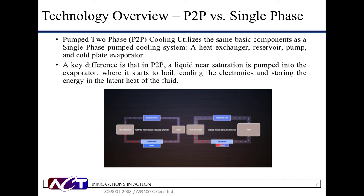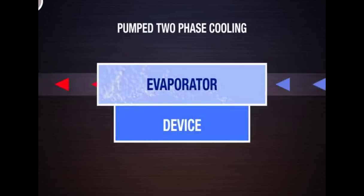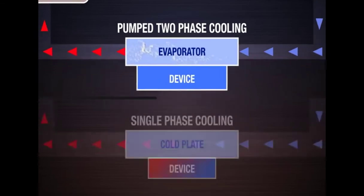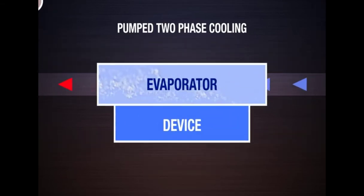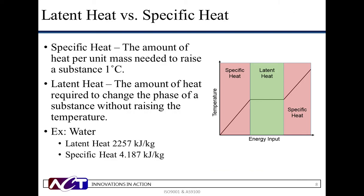Pumped two-phase or evaporative cooling systems use the same basic system-level components as the pumped single-phase system. However, pumped two-phase systems typically use refrigerants as the working fluid. Through refrigerant selection and appropriate controls, the refrigerant is designed to boil as it acquires heat from the hot surface of the device. More heat can be removed through the boiling process, otherwise known as latent heat, than through sensible heat with single-phase cooling. Boiling across the entire evaporator's surface offers a further advantage in that the evaporator will have a very uniform surface temperature, typically within a few degrees. As described, pumped two-phase utilizes the latent heat, where single-phase cooling operates with sensible heat, or specific heat.